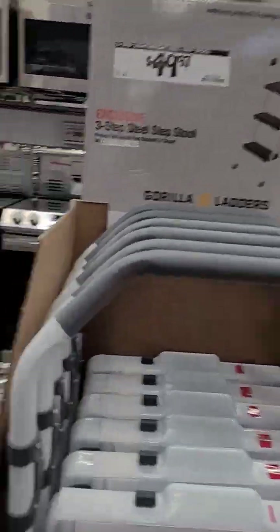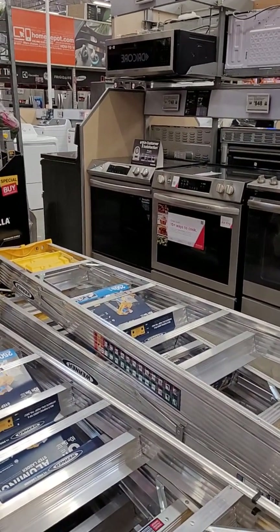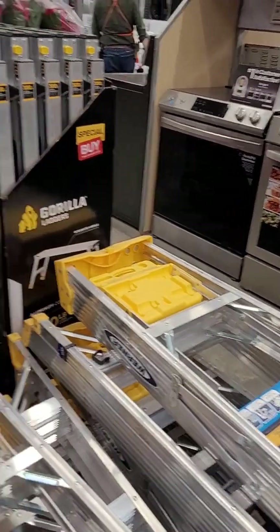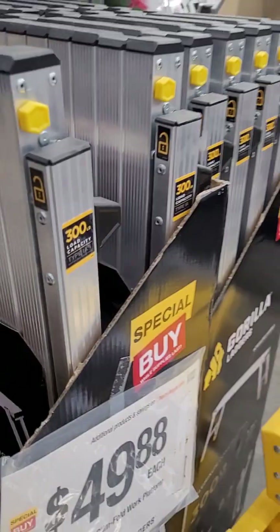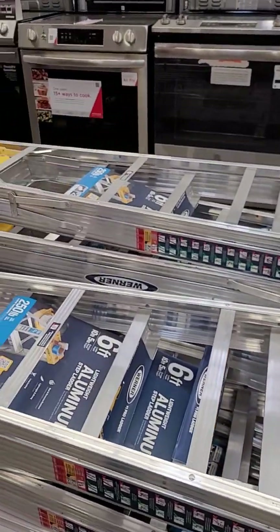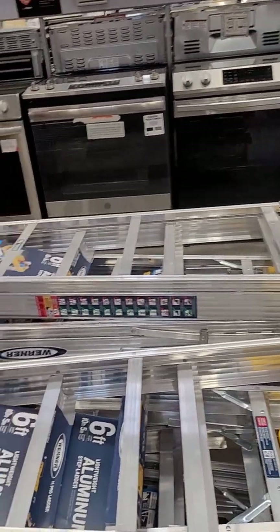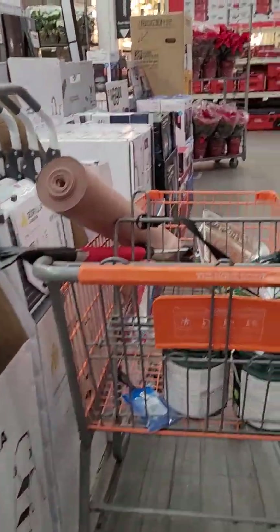This one is $44. I may need a ladder — an inside ladder. What's the price on this one? That one is $50. I'm not sure how much everything will cost, but I'll definitely need a ladder.